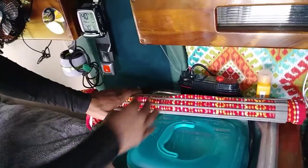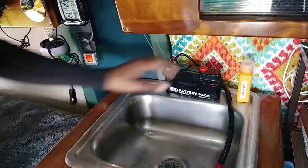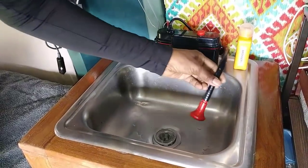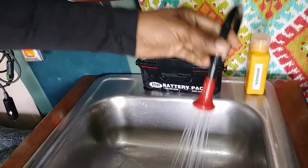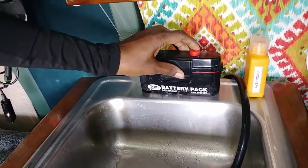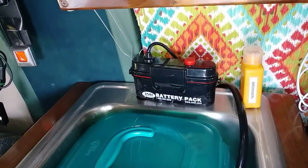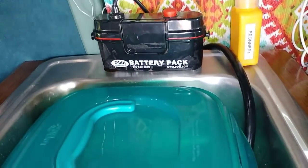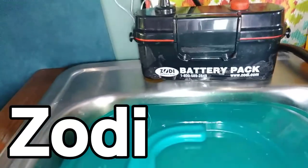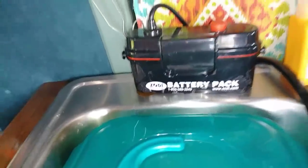Her sink sits on top of a surface for extra storage space; the bucket underneath holds the water. The battery-powered sink runs on 4D batteries and gives good water pressure. She uses Bronner's soap to keep everything natural. The sink system comes with a battery pack, and there's an excellent video by Bob about it.